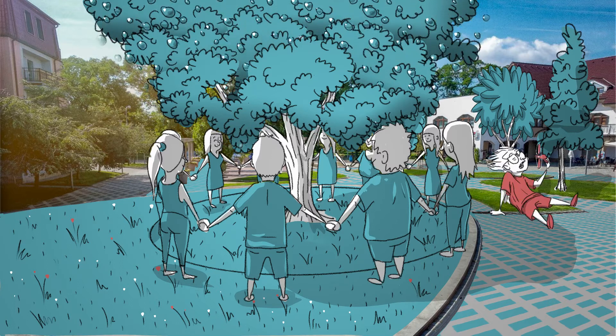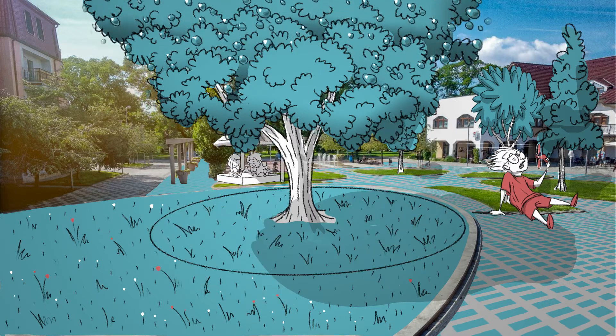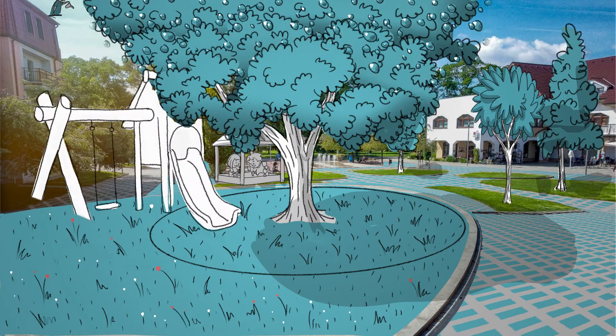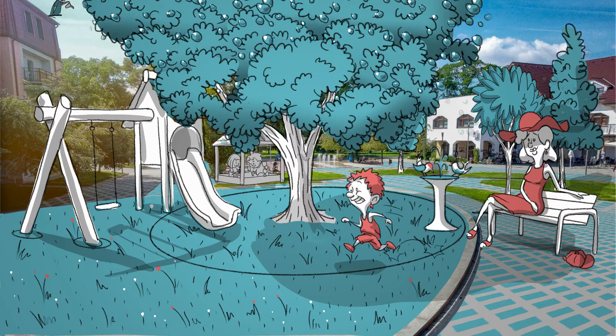Parks also play an important role in the city. They serve as places for people to cool down and relax during the summer heat. At the same time, they create colder air which then penetrates the surrounding hot streets.